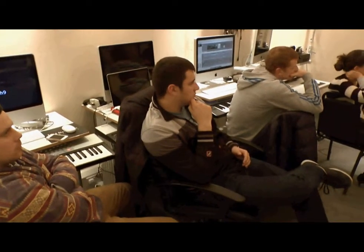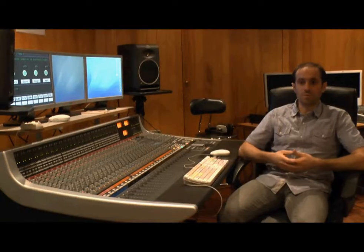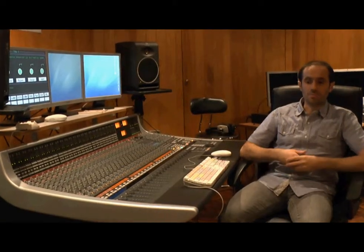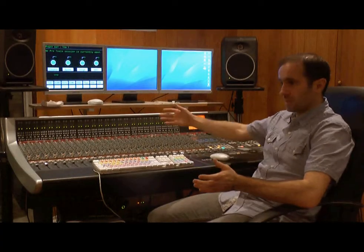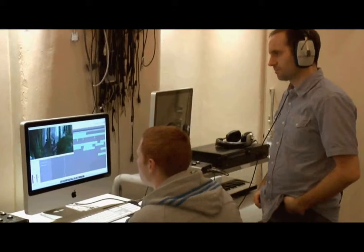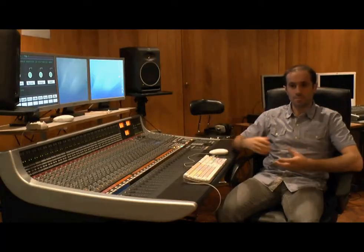We are working from a recording studio environment, and you are taught by people who are current industry professionals — people working in the industry. You'll have a core tutor that follows you all the way through 60 weeks, two years. On top of that, there'll be master classes from industry professionals who come in.